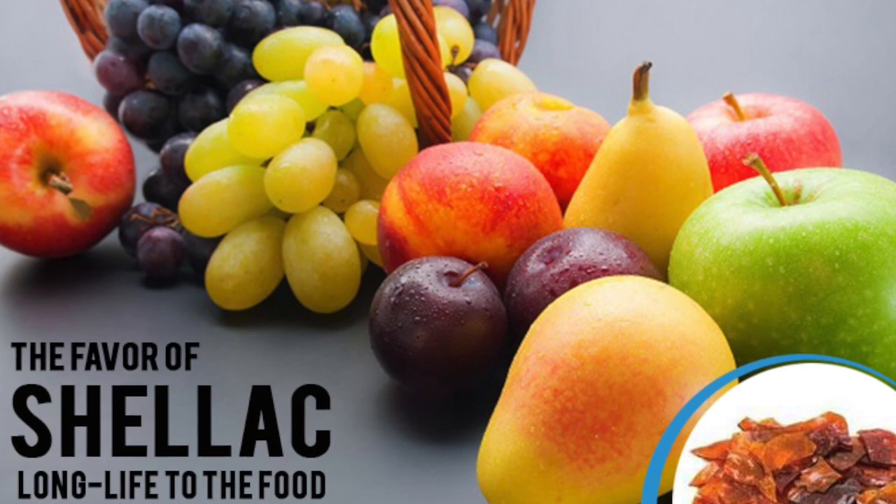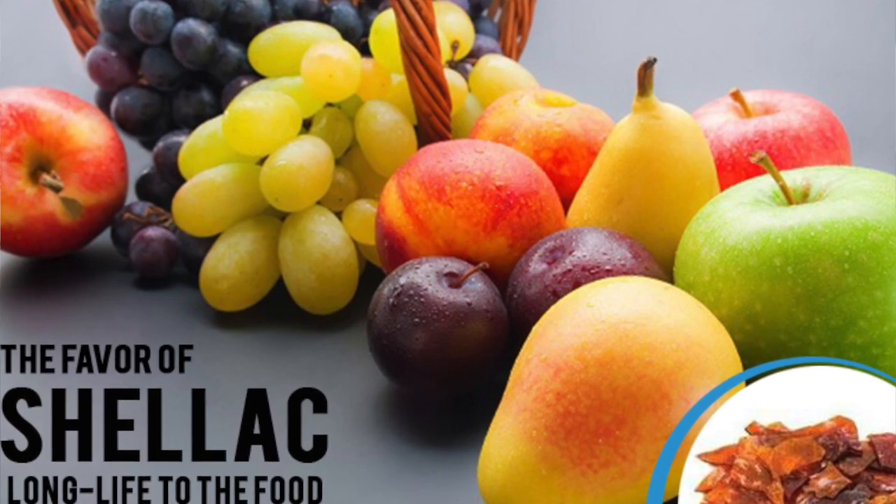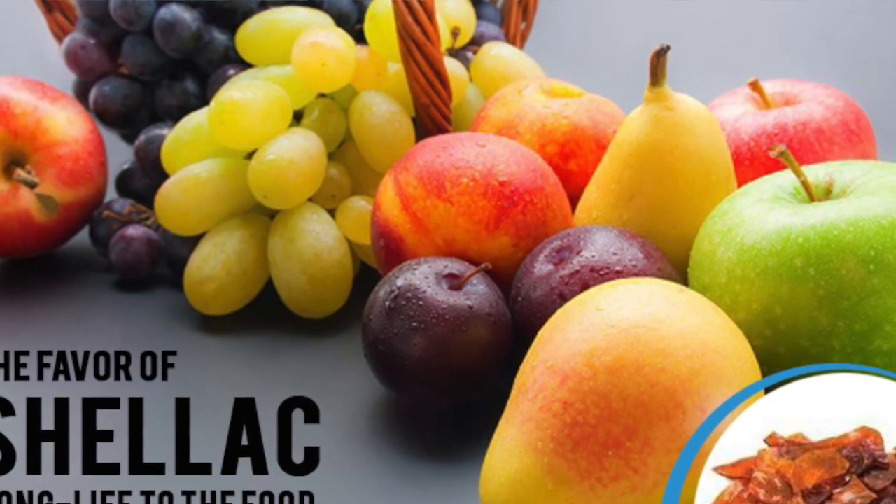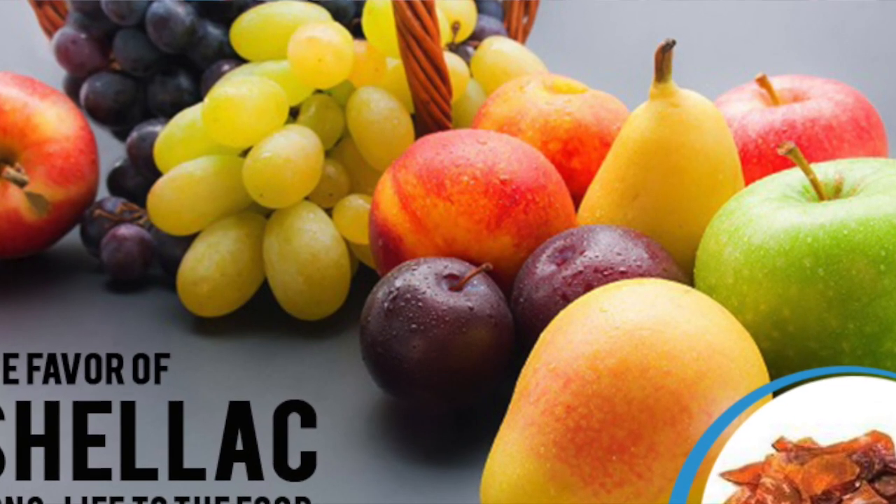Since shellac has long been used as a food additive without a problem, and animal tests have shown no adverse reactions, there appears to be no reason for concern about this substance as a food additive.